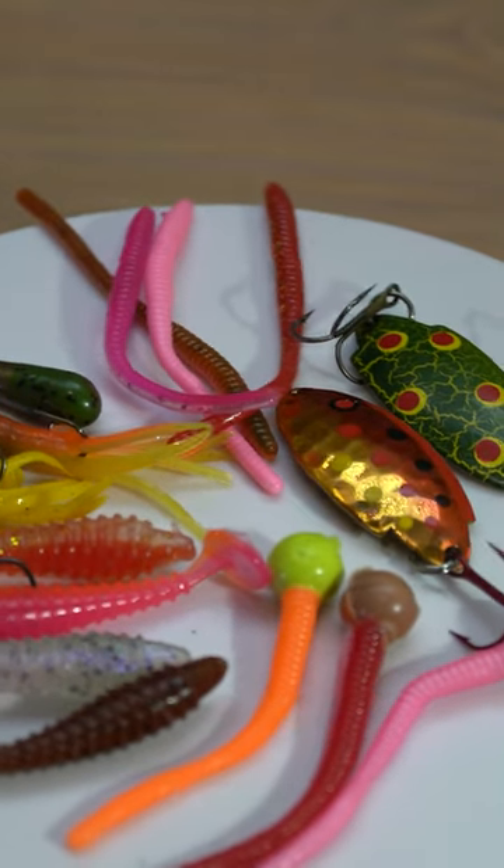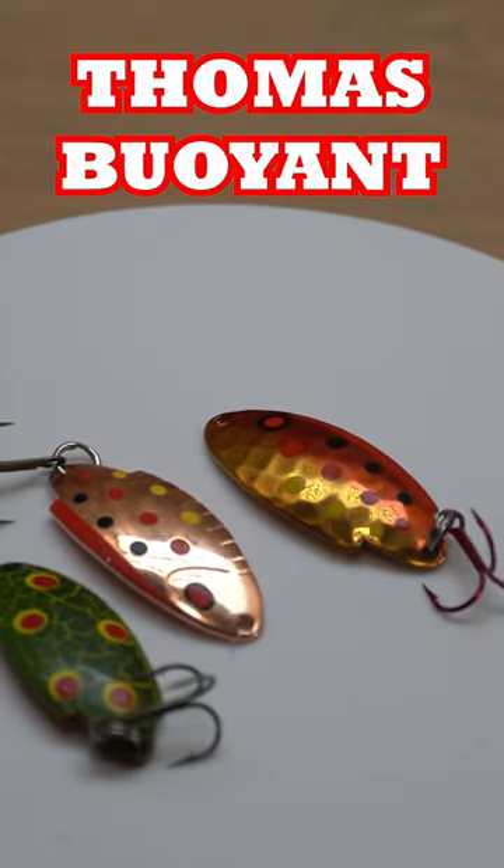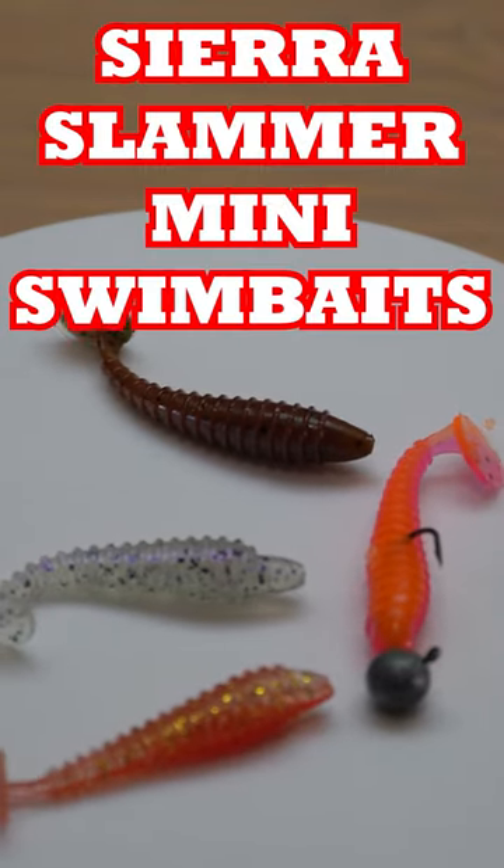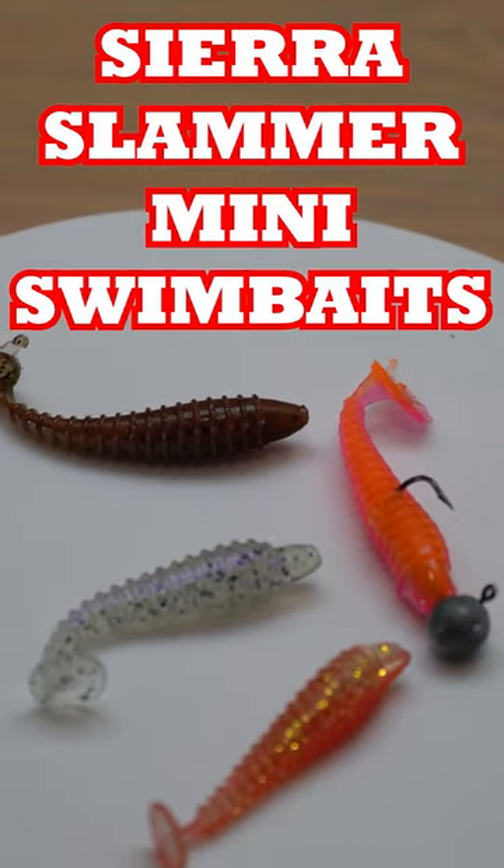Let's go over my top five fishing lures for trout fishing. My number one trout lure is the Thomas Boyant. My number two lure is going to be a Sierra Slammer mini swim bait.